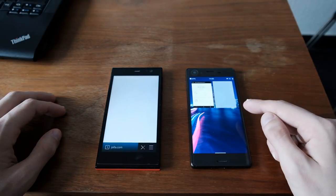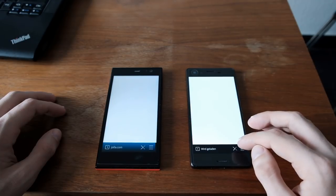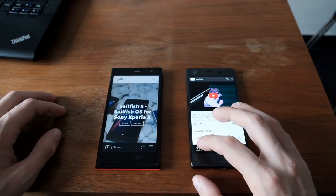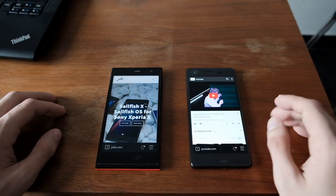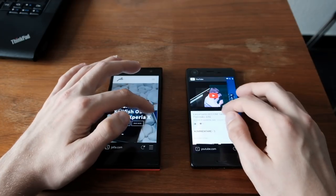Interestingly, the browser is closing. Let's start it again — maybe there's a wrong website it's trying to load. It's trying to load a YouTube video. But as you can see, the browser starts up a lot faster on the Xperia X.